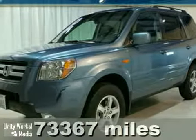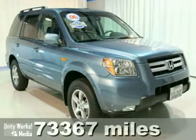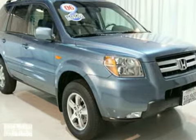SUV buying made easy. Don't miss out on purchasing this superb certified 2006 Honda Pilot. Take one less thing off your mind with this trouble-free Pilot.